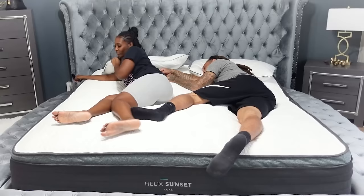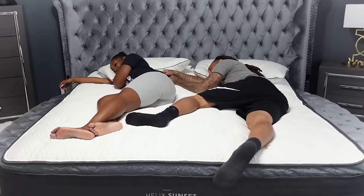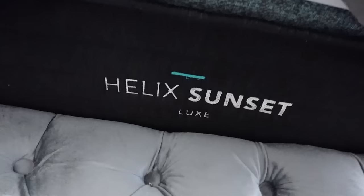Like most people, sleep is really important to me. I try my best to get at least six to eight hours of sleep at night to make sure I'm fully energized and ready for the next day.